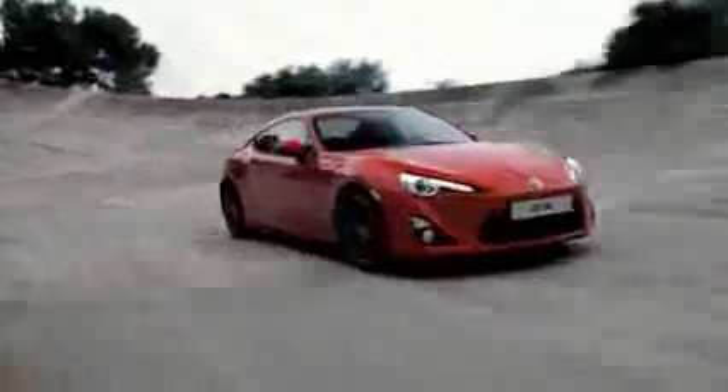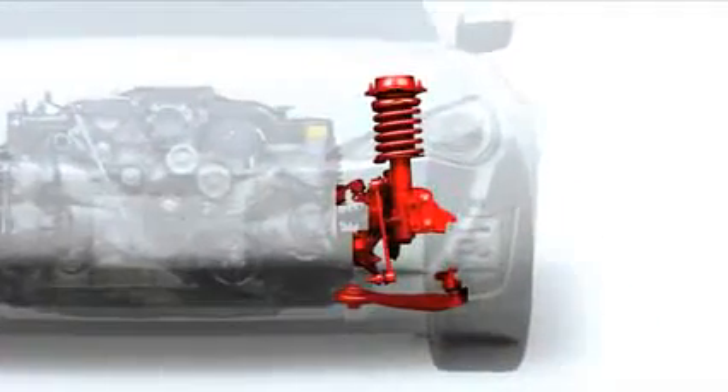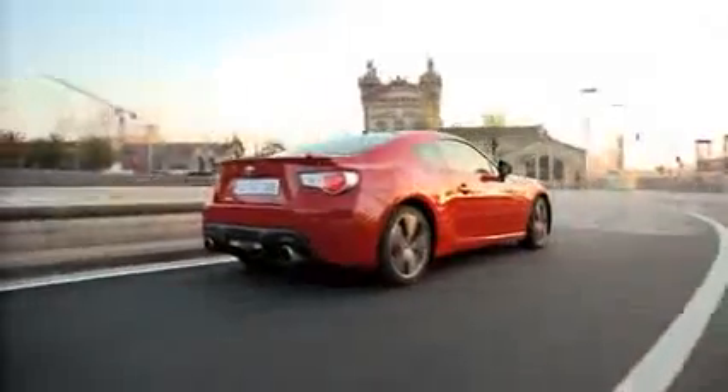A McPherson strut front suspension system has been fine-tuned to react instantly to driver input with a direct handling feel, sharp response and superb controllability. The rear double wishbone suspension system features numerous newly designed elements to offer the ideal combination of stability, grip and driver feedback.